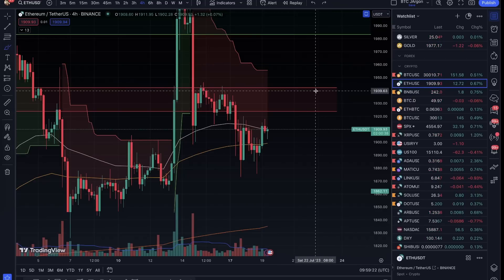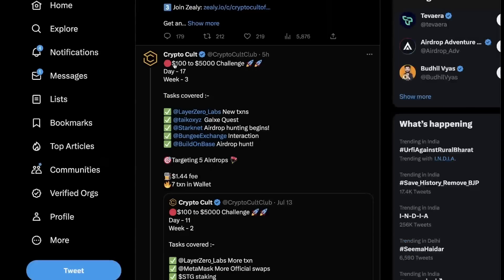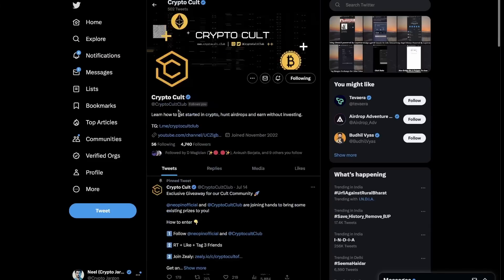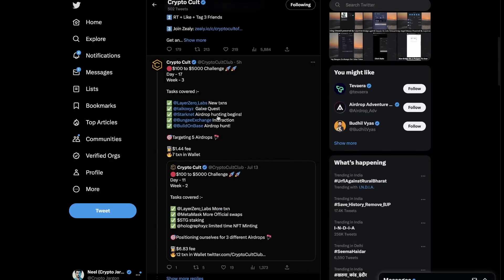A quick announcement: we are doing a $100 to $5,000 challenge, and if you want you can join it. You can follow the Twitter handle and join on Telegram. There we will teach you airdrop hunting and will be telling you about all the airdrops we are hunting, and our wallet is public in the on-chain data.